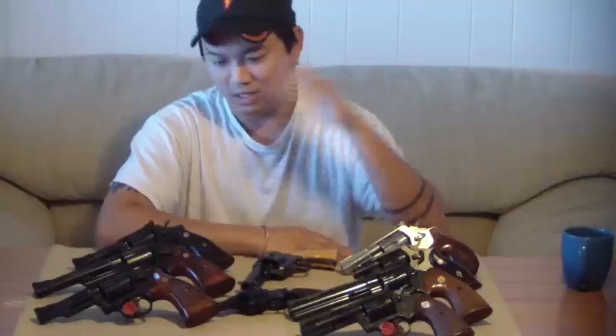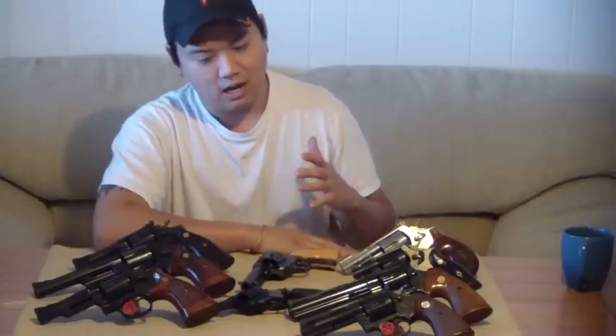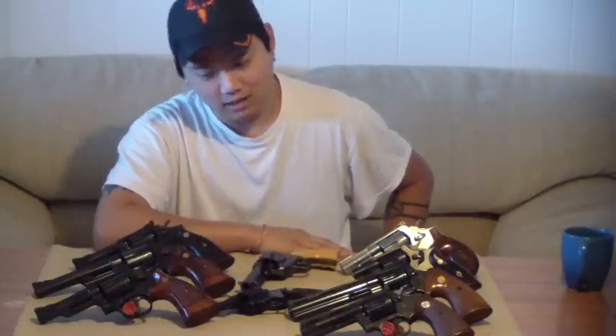I'm real partial to Smith & Wesson's when it comes to double action revolvers. I'm just going to flat out say it — I've seen a lot of revolvers, I've handled a lot of revolvers before I made the decisions to buy them. For those of you that haven't, you might want to try it. Every time I pick up another revolver and it's not a Smith & Wesson, it may be a really nice, well-built revolver, but it just doesn't feel like a Smith & Wesson does.